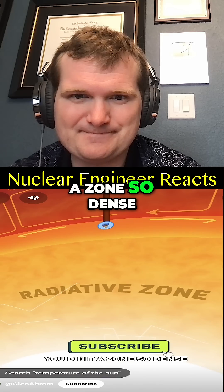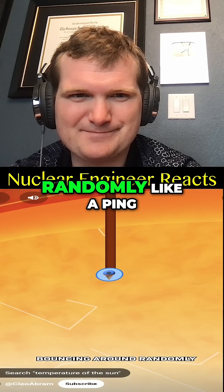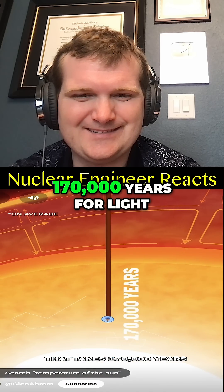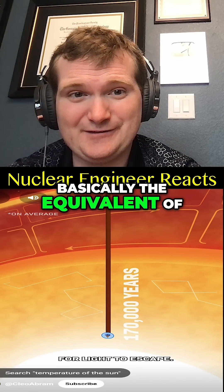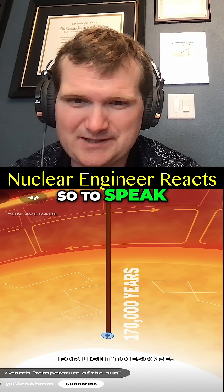Keep going and you'd hit a zone so dense that light particles — photons — get trapped, bouncing around randomly like a ping pong machine. It takes 170,000 years for light to escape. Basically the equivalent of the sun's steam generators, only it's purely radiative — proton random walks, so to speak.